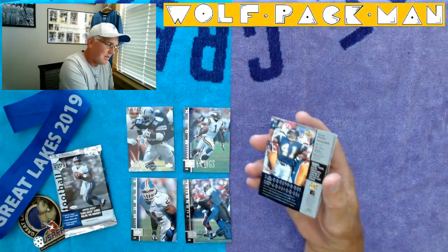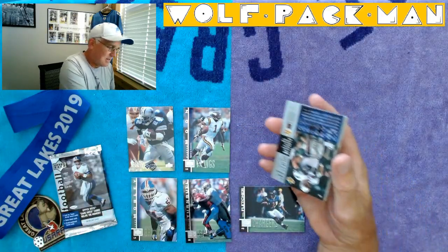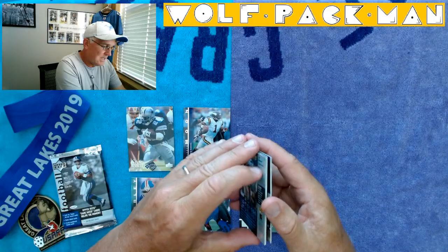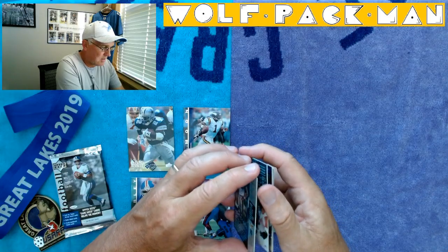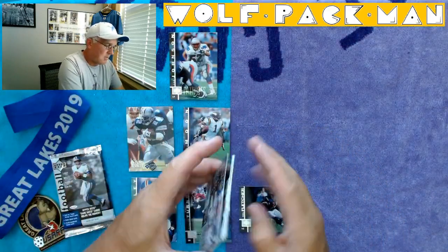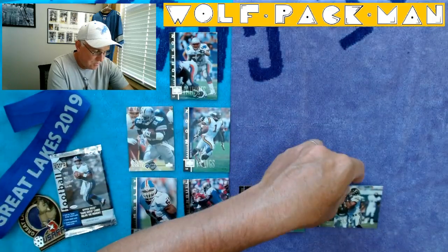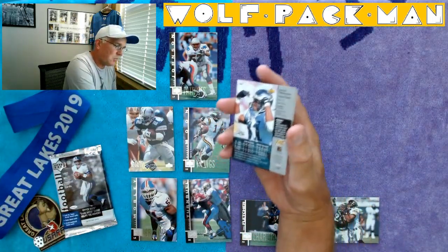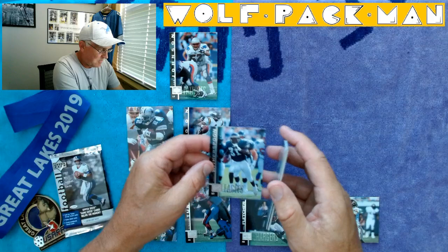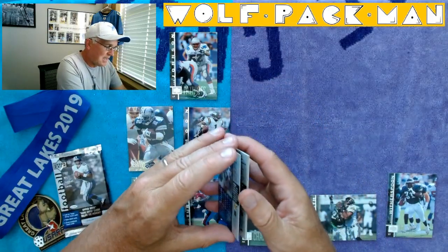Cool card. Terrell Fletcher, running back for the Chargers. Ted Johnson, linebacker for the Patriots. Wow, that's a neat card. Jimmy Smith, wide receiver — I do not understand why this guy is not in the Hall of Fame, man. The dude was amazing. Put Jimmy in! Derrick Witherspoon — his position is listed as Special Teams, that's funny.